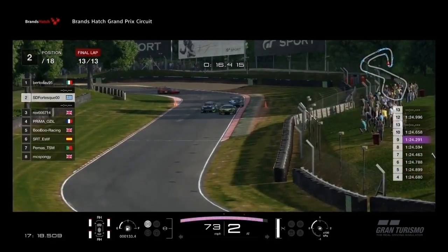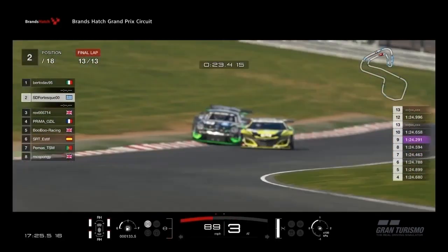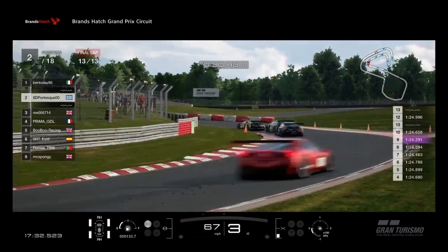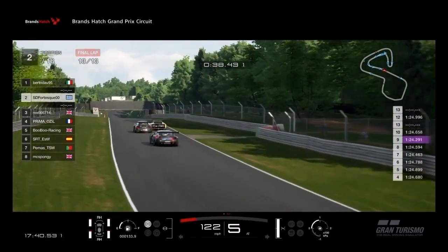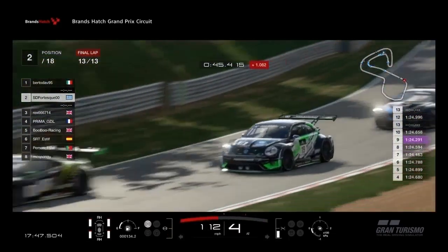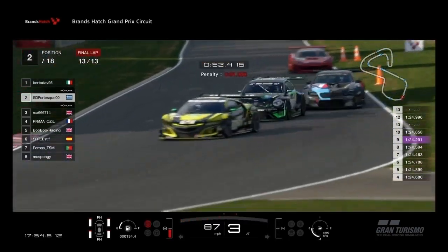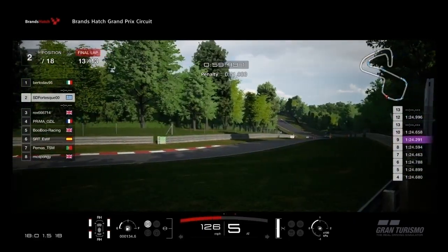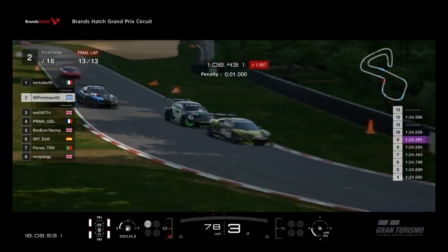We can call it a last lap showdown with an Italian, an Englishman and a Greek. Rex the Brit in his BMW has already shown his overtaking ability in this race. The Italian in the lead is holding on in his Honda NSX. The Greek guy in his Volkswagen Beetle has patiently been waiting for his chance at victory. The top three have driven a hard and fair race, but unfortunately the man from Greece has suffered a drive-through penalty.